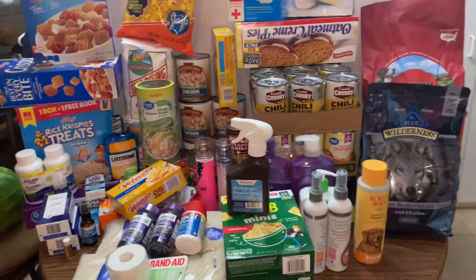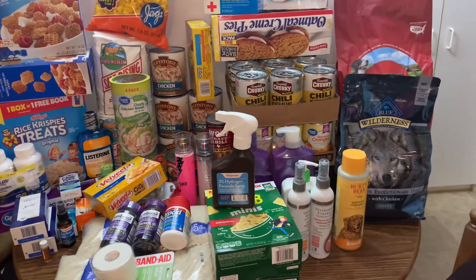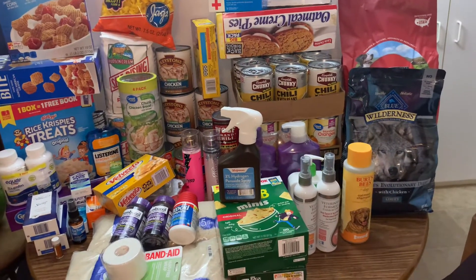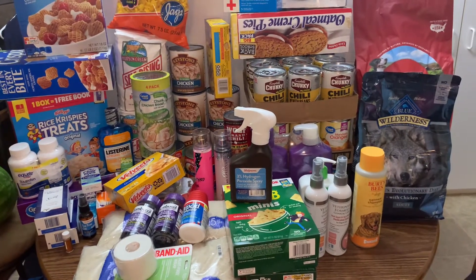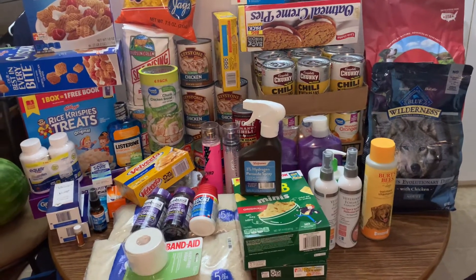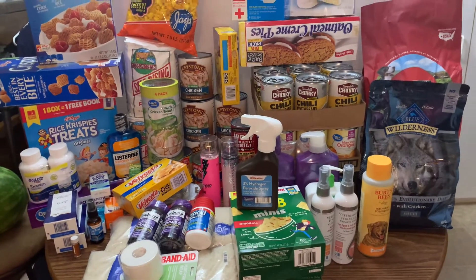That is my haul for today. I've got to go back to the dentist this week sometime. I'm going to make another run — I will talk to y'all later. Bye, guys.